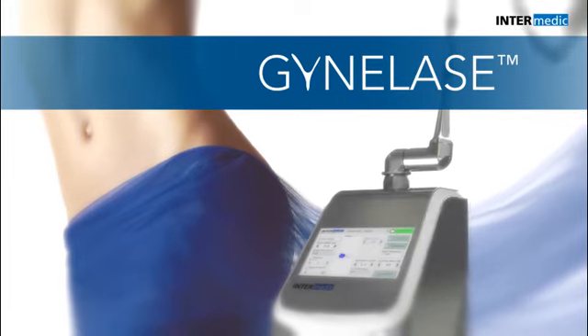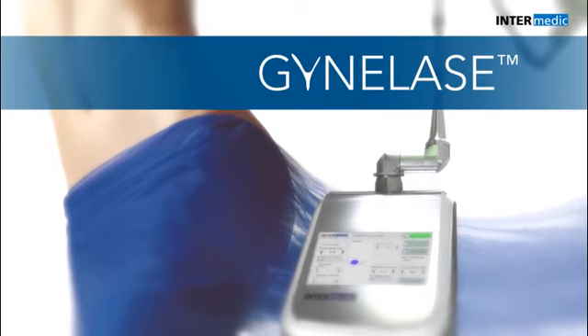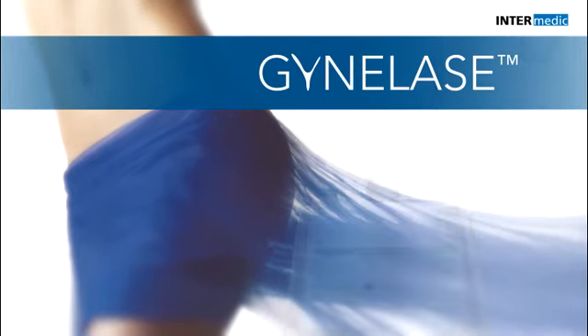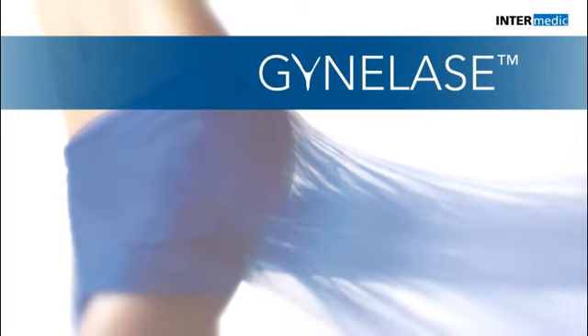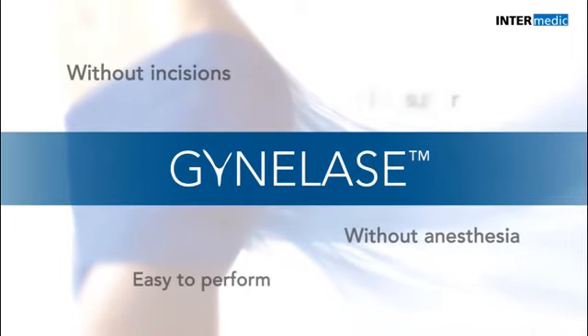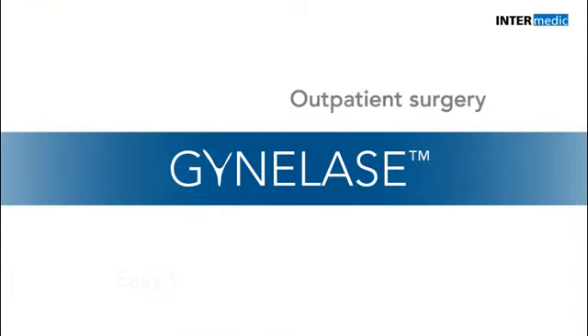Treatment using Intermedic lasers is among the therapeutic and strategic arsenal to promote female sexual and genital health. Ginolase is the new therapeutic option for the symptomatic treatment of vulvovaginal problems produced by age, births, or the lack of estrogens, without incisions, without anaesthesia, and which can easily be performed as outpatient surgery.